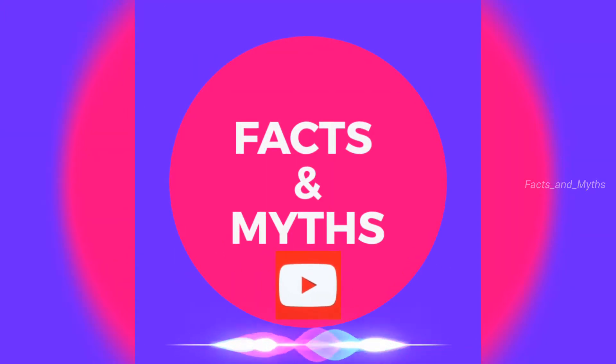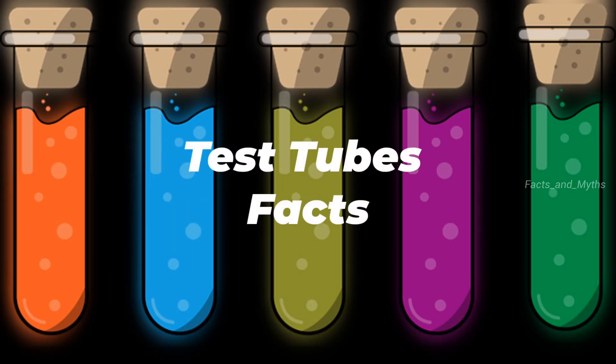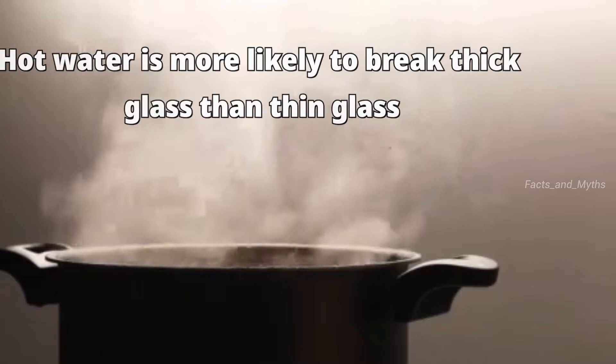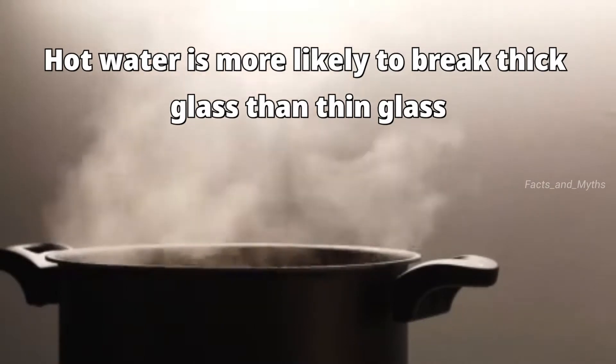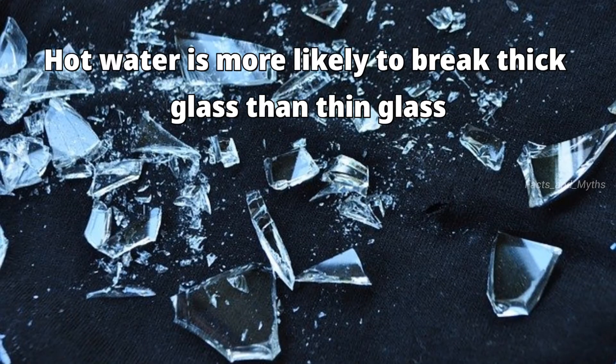Welcome to the Facts and Myths channel. Today we are going to look at test tube facts. Hot water is more likely to break thick glass than thin glass — if you use thick glass, it will break sooner.